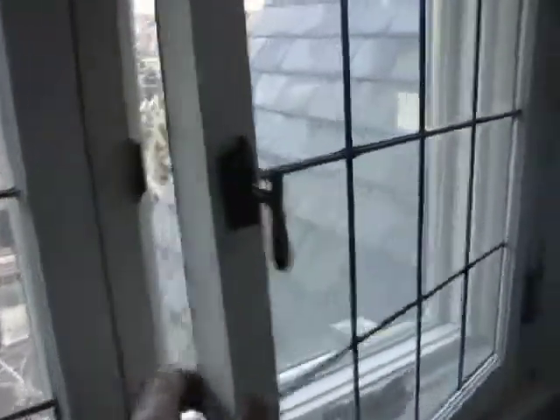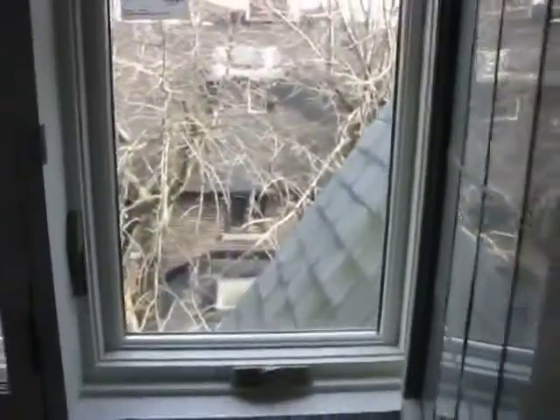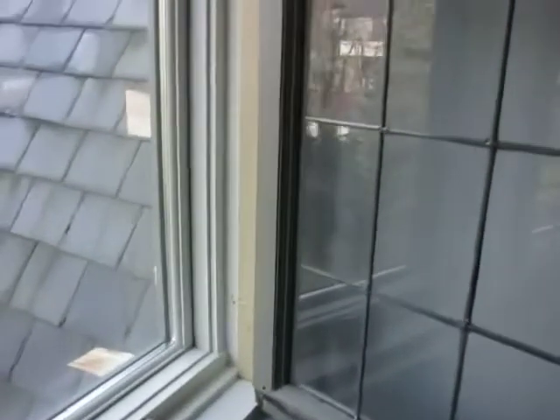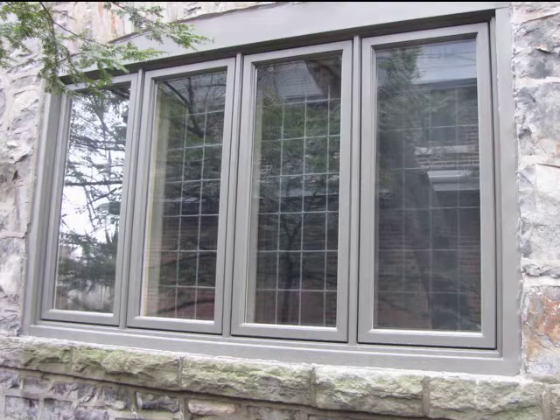The benefit now is you've retained the interior moldings, you've changed your windows to a more energy efficient type, and you've retained the leaded windows on the interior of the house. So you haven't changed the look from the inside whatsoever, and on the outside the look is a brand new window and you can see the leaded glass on the inside.